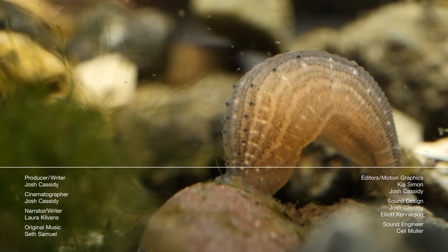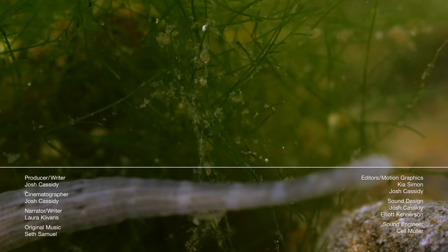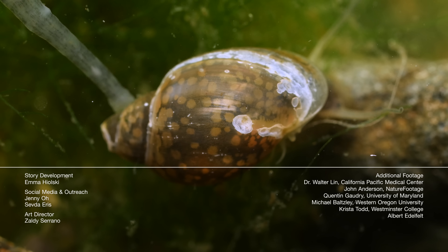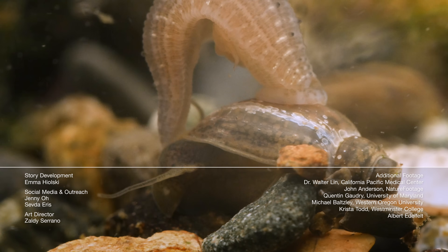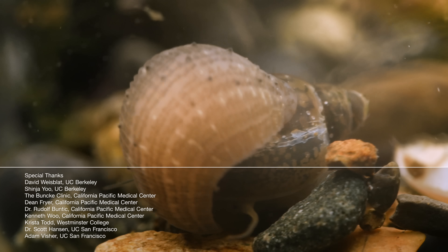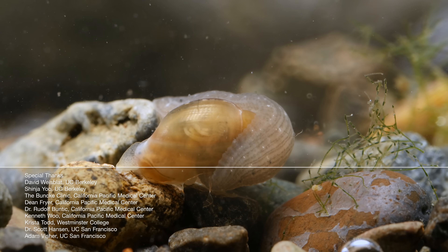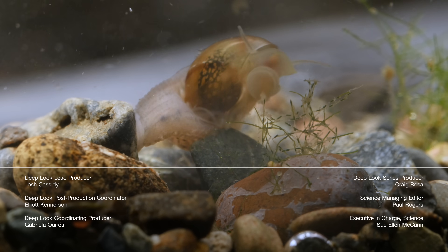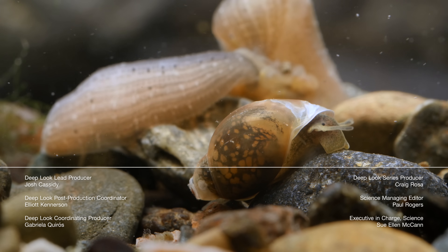Here's another kind of leech: Helabdella. But it's not after your delicious blood — it's got a taste for escargot. It spits in digestive enzymes and eats the snail alive. And you thought leeches weren't cuddly. Subscribe so you never miss an episode.